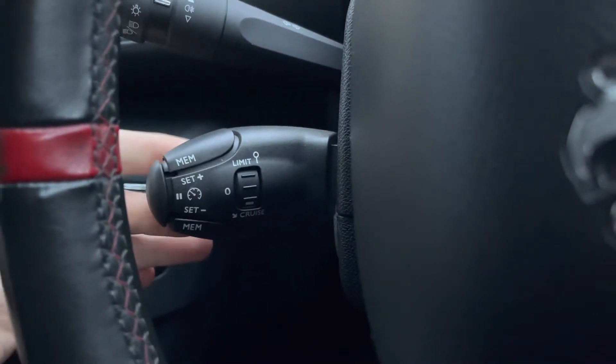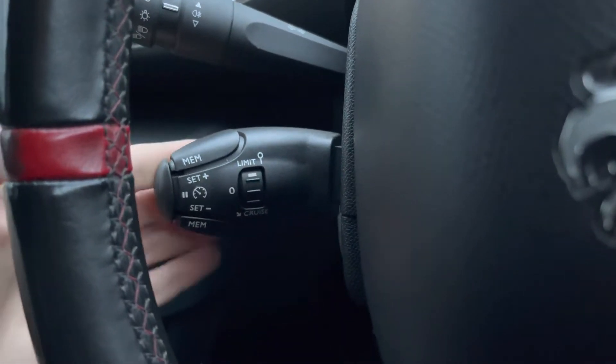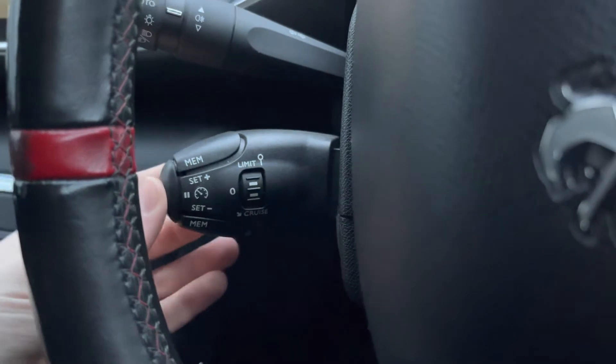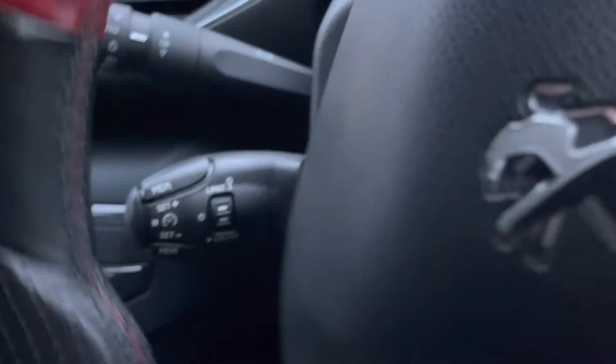To the left on the steering wheel, you've got your cruise control, which is ideal for longer journeys as it means you don't have to keep your foot hard on the accelerator the whole time, allowing you to arrive at your destination with more comfort and less strain on your foot. Alternatively, you can also use a speed limiter.